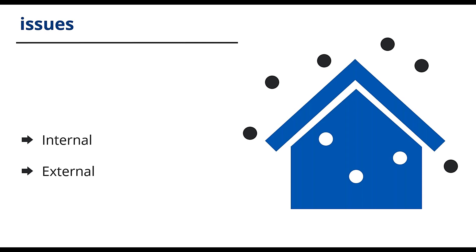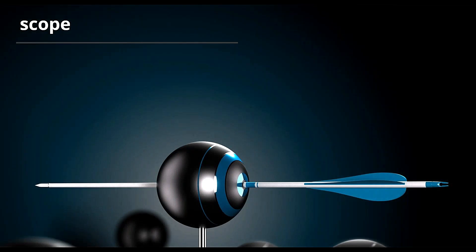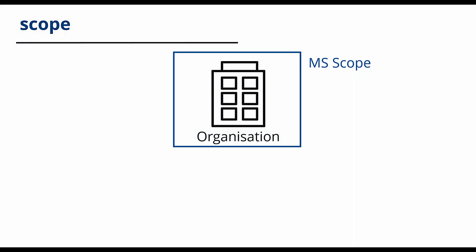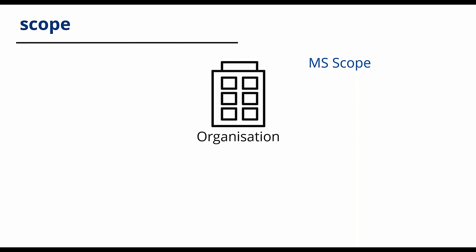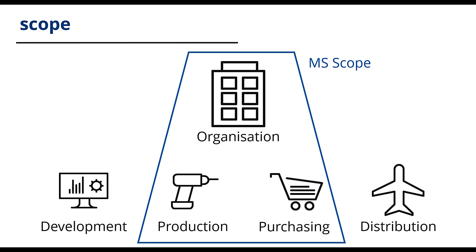Once you have all this in place, you'll be able to determine the context of your organisation further and then determine the scope of your management system. The scope of the management system is not to be confused with the scope of the standard — they're two different things. The organisation must determine the scope, or boundaries, of the management system. It could cover the whole of the organisation, one or more departments, or one or more locations. The scope is whatever the organisation decides they want the system to cover.